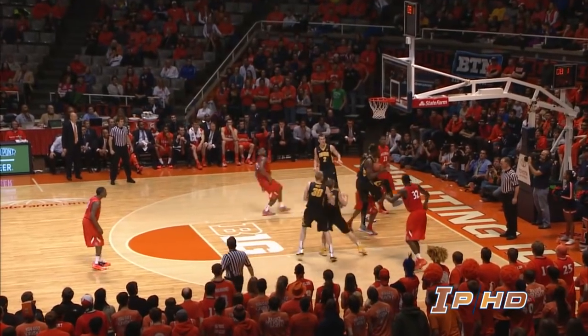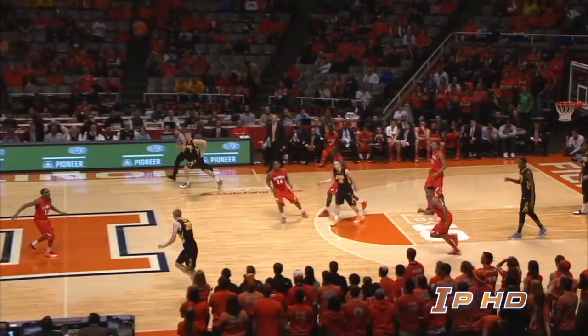Rice gets it back, drives in, hits the side of the rim. Iowa's got the rebound and the Hawkeyes are going to get out of here with a win.